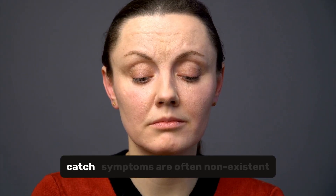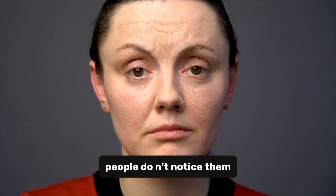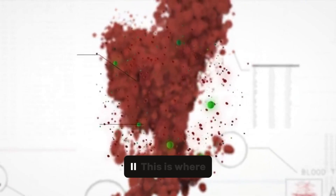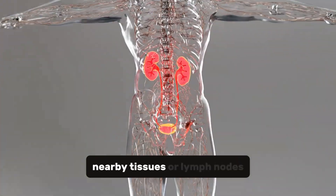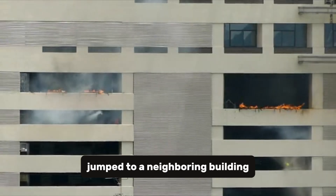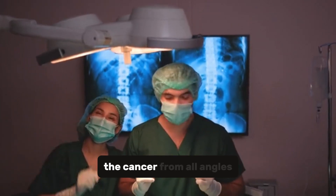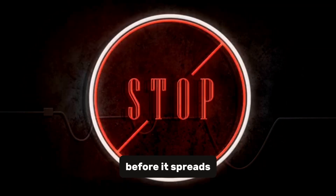But here's the catch: symptoms are often non-existent or so subtle that most people don't notice them. That's why regular check-ups are crucial, especially if you have risk factors. Moving on to Stage II — this is where things get more serious. The cancer has spread to nearby tissues or lymph nodes. It's like the fire has jumped to a neighboring building. Treatment becomes more aggressive at this stage. Doctors often combine surgery with chemotherapy and radiation to fight the cancer from all angles. The goal: to stop it in its tracks before it spreads further.